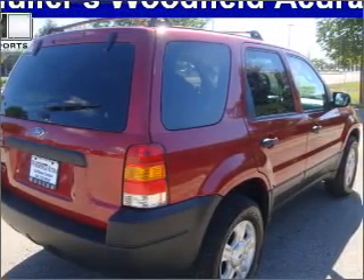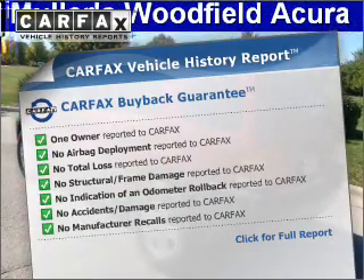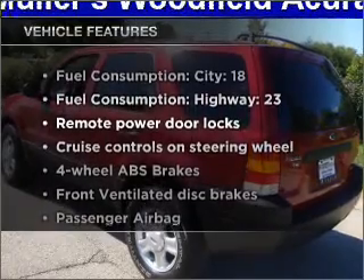Let the sunshine in with a sunroof. Know the history on this ride and greatly reduce your buying risk with the included Carfax Vehicle History Report. Plus enjoy these notable features that are included in this vehicle.